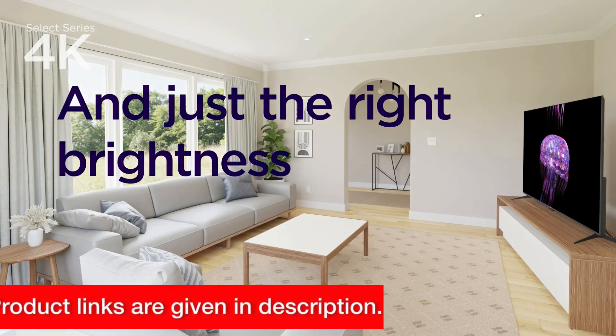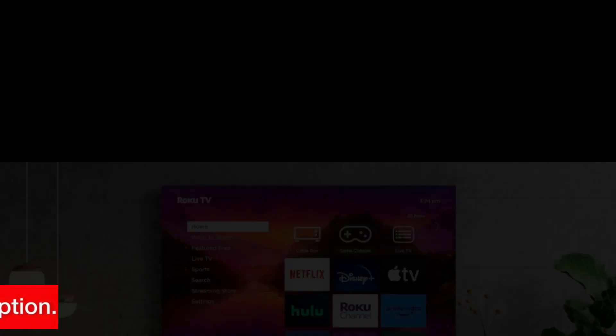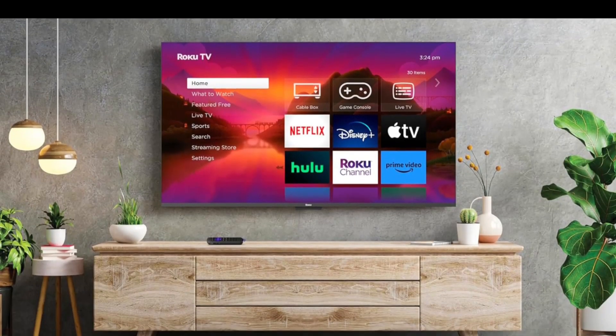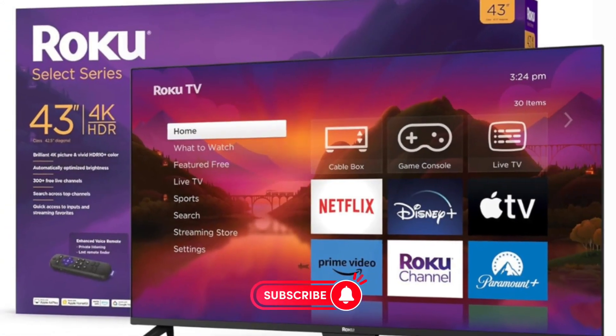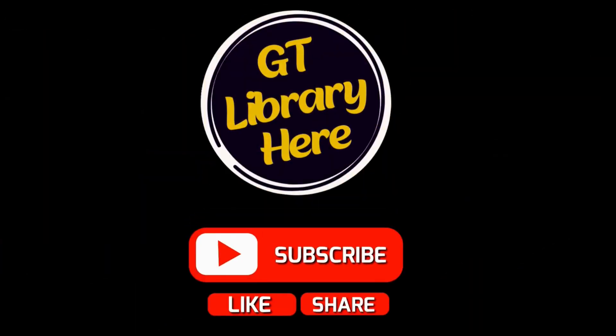If you're interested, I'll leave a link in the description below where you can check it out and make your purchase. That's it for today's review. If you found this video helpful, be sure to give it a thumbs up and subscribe to our channel for more content like this. Until next time, happy streaming!